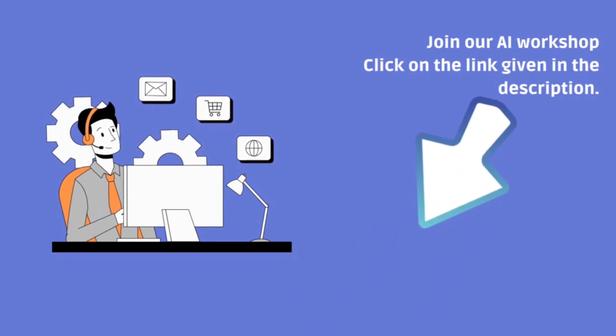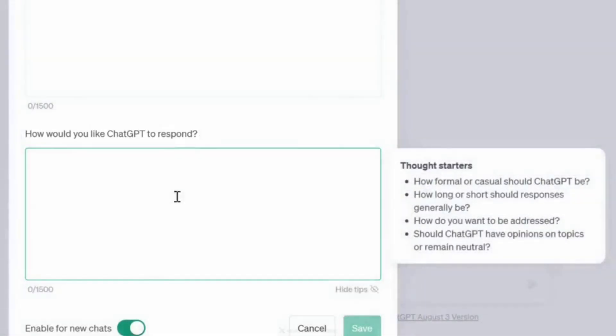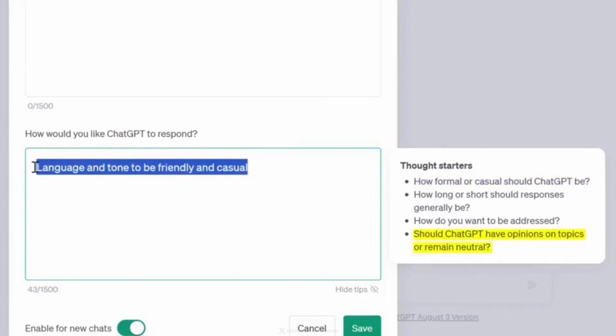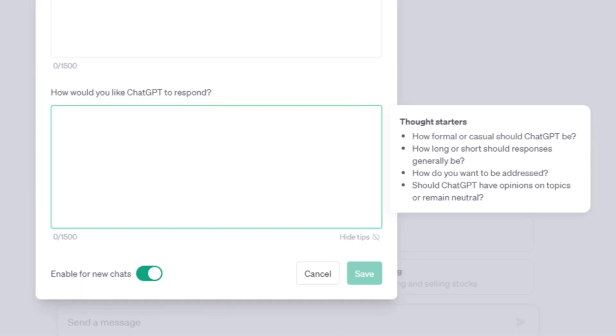How would you like ChatGPT to respond? You get some thought starters, like how formal or casual should ChatGPT be. For example, you could put in: 'Language and tone should be friendly and casual.' You can decide if ChatGPT should have opinions on a topic or remain neutral, or if responses should be long or short. This can really make a difference because you can get rid of a lot of frustrating back and forth.